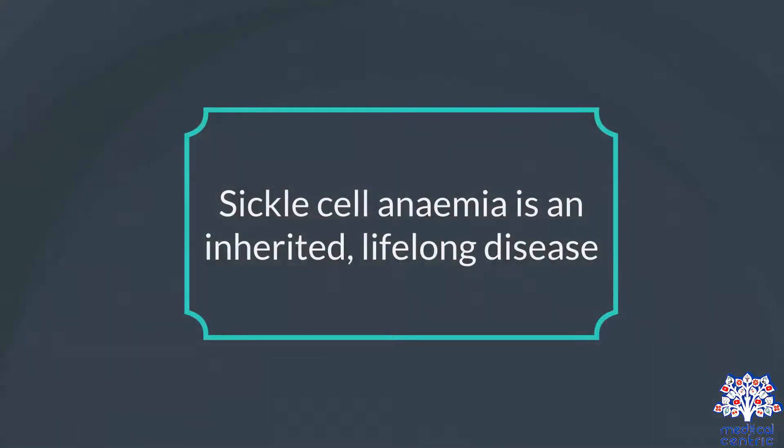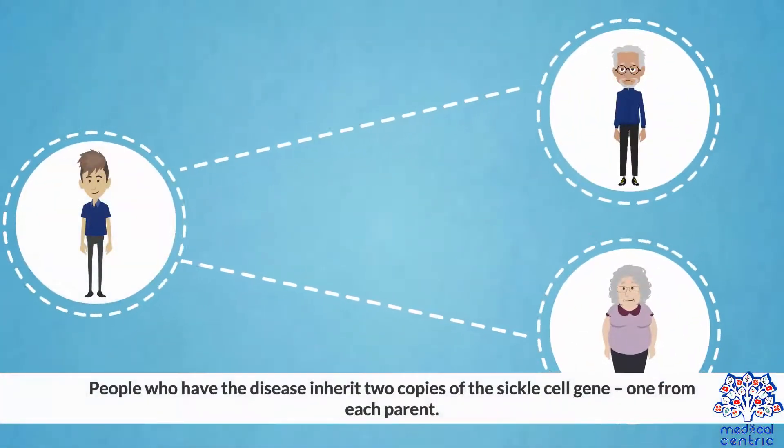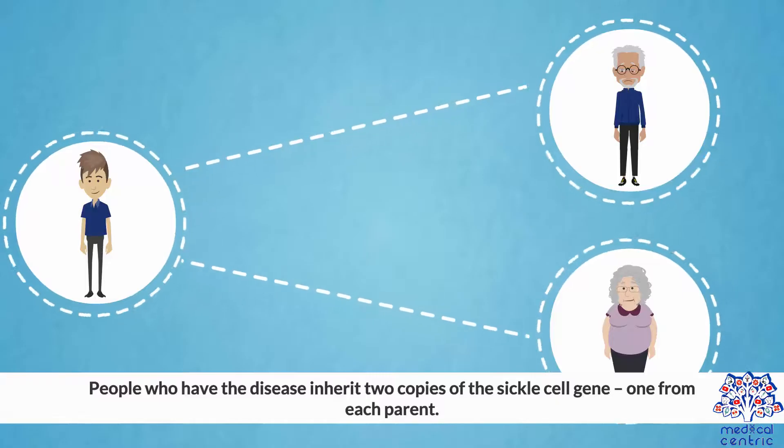Sickle cell anemia is an inherited, lifelong disease. People who have the disease inherit two copies of the sickle cell gene, one from each parent.